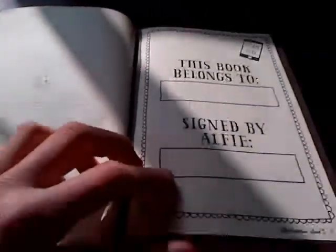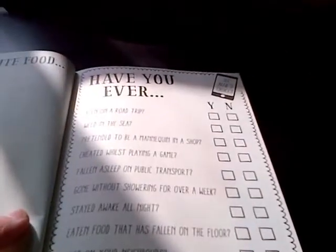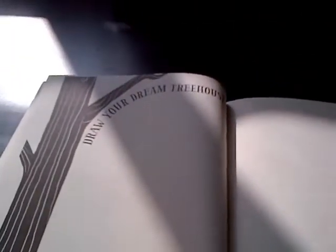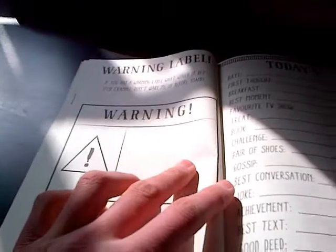That's Nala. And some stuff in there — draw your favourite food, have you ever, draw your dream tree house. Some challenges in this. You've got to draw a warning sign of what you're drawing. There's just so many cool things in this.